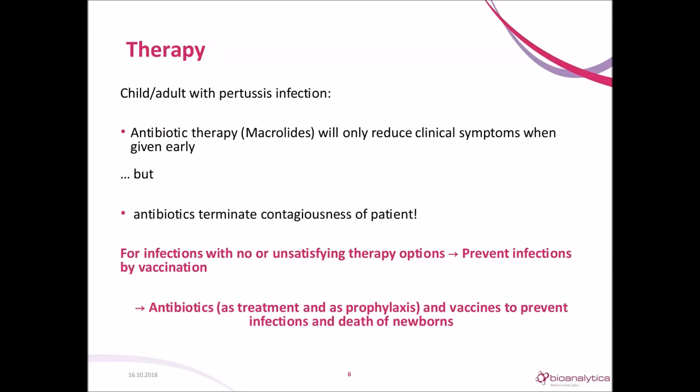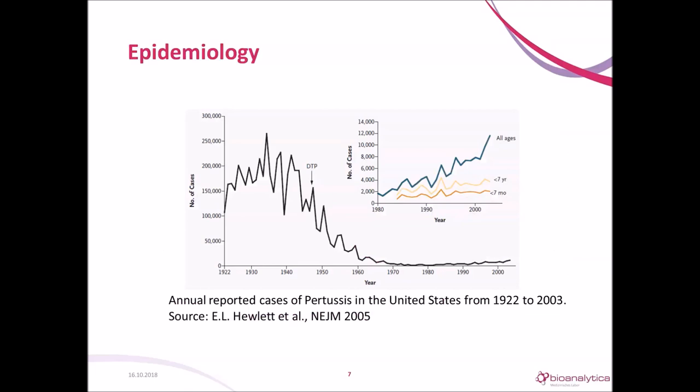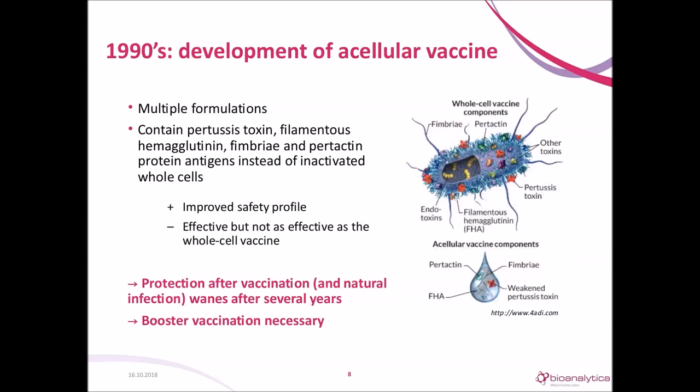If you cannot treat an infection, you have to prevent it, and therefore a vaccine was developed in the late 1940s. We have antibiotics and vaccination to prevent infection and death in the vulnerable age group, the young infants. The introduction of the diphtheria-tetanus-pertussis vaccine DTP reduced the number of cases dramatically, but it also changed the epidemiology of pertussis, with the largest increase now found in adolescents and adults. The first vaccine contained killed whole-cell pertussis bacteria, but the whole-cell vaccine had many side effects and was replaced in the 1990s by an acellular vaccine using chosen virulence factors like pertactin or weakened pertussis toxin.